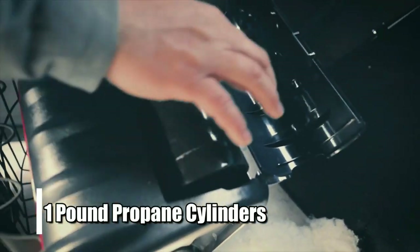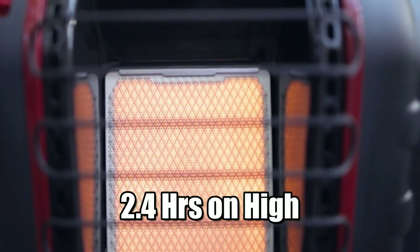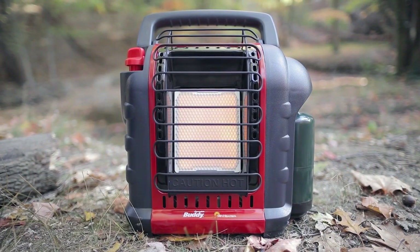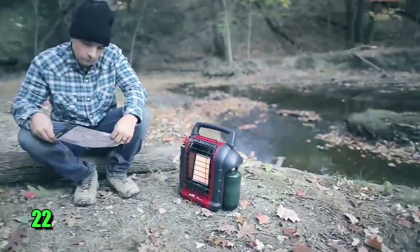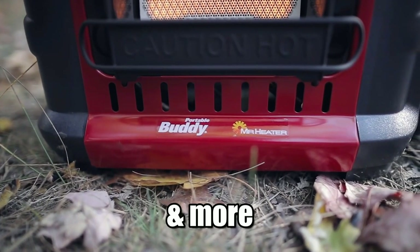The heater runs on one-pound propane cylinders and provides 5.4 hours of heating on low and 2.4 hours on high. That's plenty of time to heat your space without constantly replacing the cylinder. It delivers 2,000 watts of heat with coverage up to 225 square feet, and it can quickly heat small areas like bedrooms, bathrooms, offices, and more.